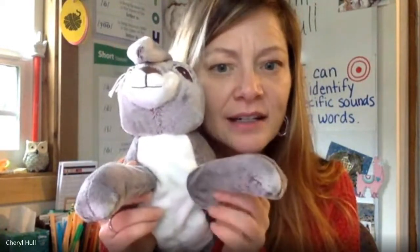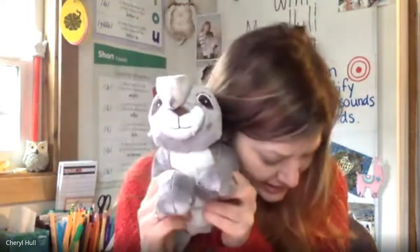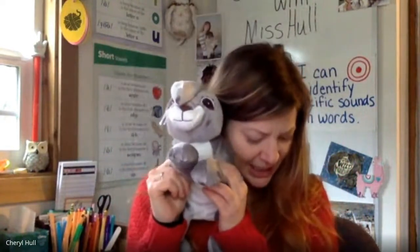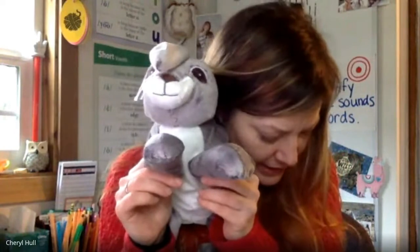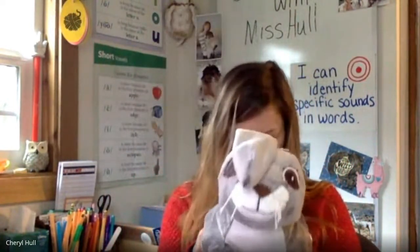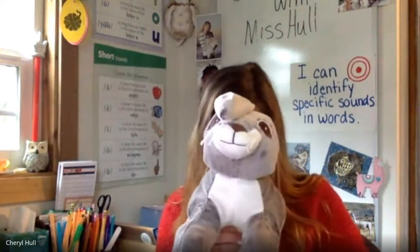Good. Say hit. Change it to add. Had. Good job. Say had. Change add to ed. Head. Let's try one more. Say head. Change add to n. Pen. Awesome job changing the rhyme or ending chunk of a word to make a new word.